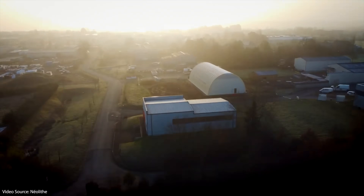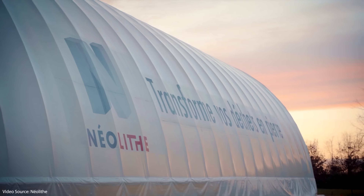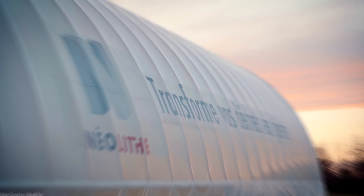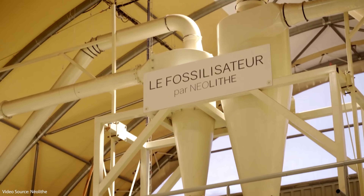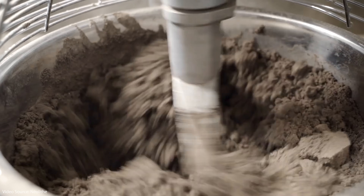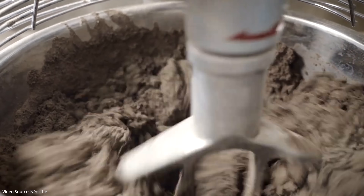What we don't get much detail about is arguably the most important bit, which is exactly what happens inside their fossilisator machine. The company says their proprietary mineral binders cause a chemical reaction which allows them to form the composite material into lumps of aggregate under pressure. Neolite claim their process uses no heat and produces no greenhouse gas emissions.